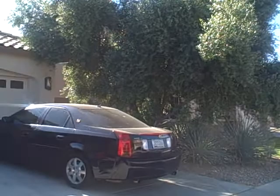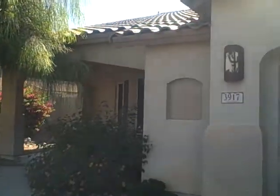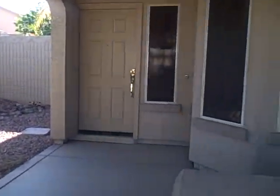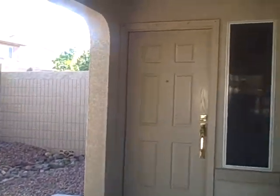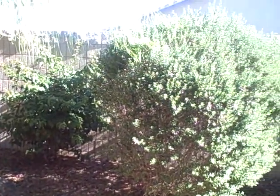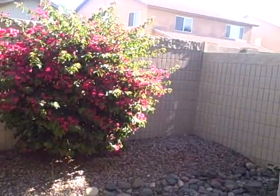Very nicely landscaped with lots of foliage. Two-car garage. This one was built in the year 2000. The address is 3917 North 143rd Lane. There's a little patio area out front. Looking out from the front, this property borders a common space to the left, so there's no immediate neighbor to the left.